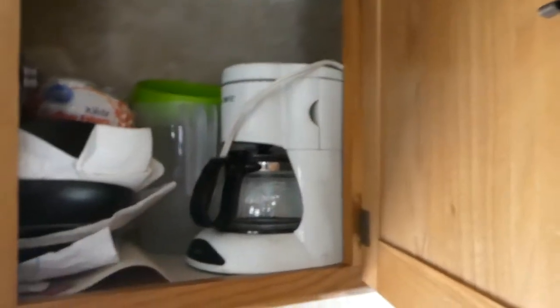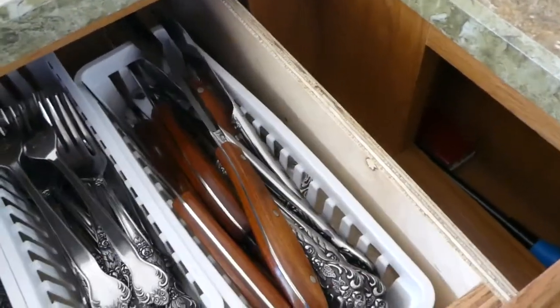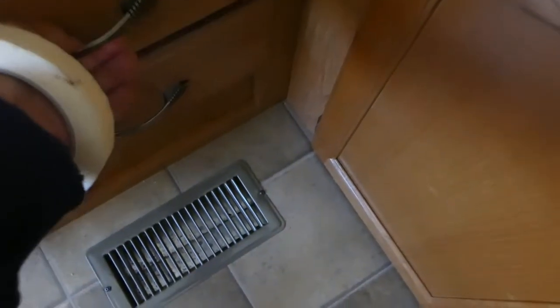You've got some nice counter space, refrigerator, freezer, microwave, and stove. Another nice thing is they're leaving all the pots and pans — everything is set up and ready to go. You've got dishes, pots and pans, silverware, and all your utensils. That's just a nice feature to have it already set up.